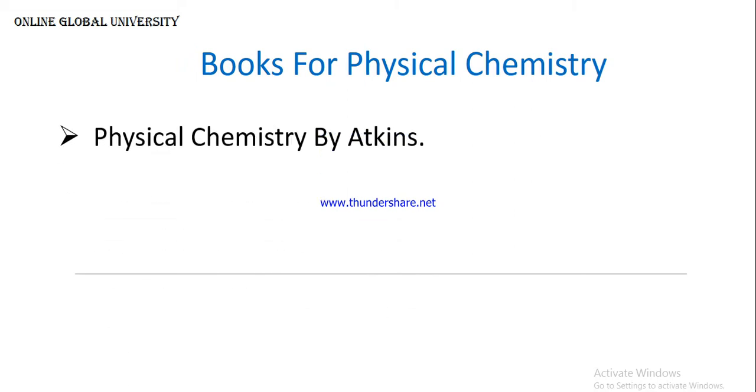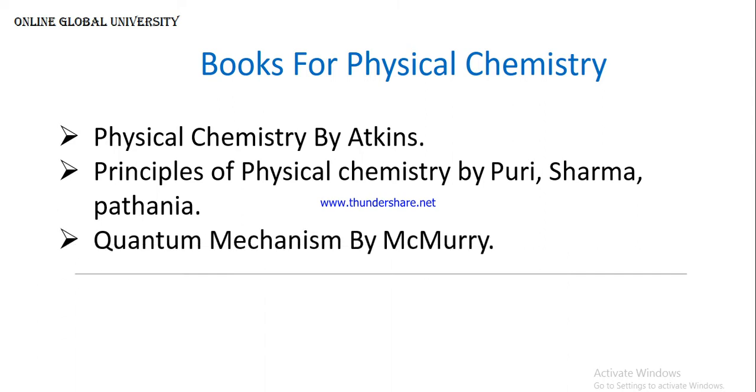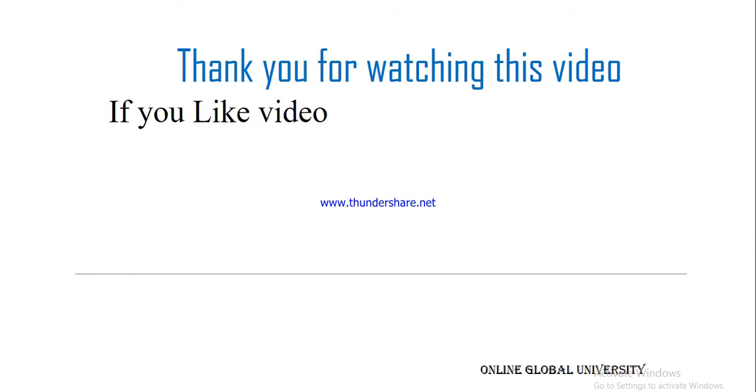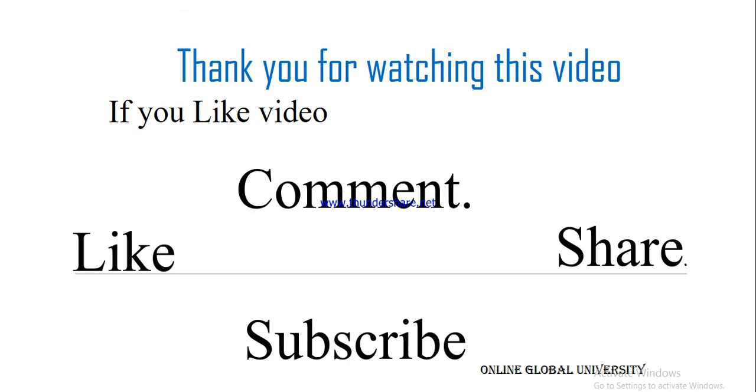For physical chemistry, the books are Physical Chemistry by Atkins and Principles of Physical Chemistry by Purcell and Kotz. For quantum chemistry particularly, the McMurry book will be helpful for the CSIR NET exam. Thank you for watching this video. If you like this video, please like, comment, share, and subscribe to our channel, Online Global University, which will be helping you.